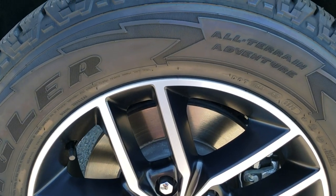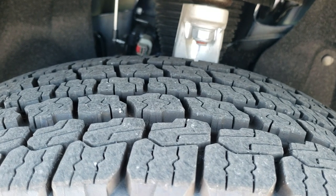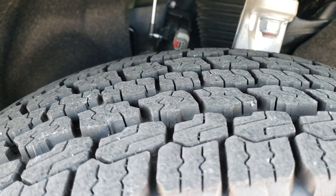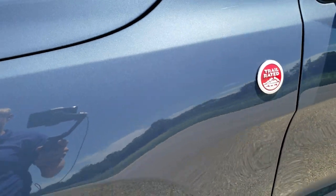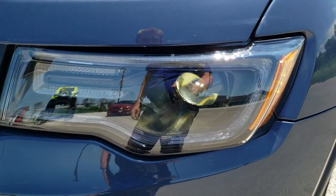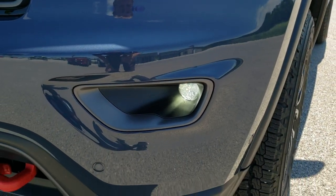This one has the Goodyear Wrangler All Terrain Adventure 265/60R18 tires with an all terrain tread pattern on them. You get the trail rated badge there, being a Trailhawk. This one has the premium LED lighting group, so you get the LED running lights.